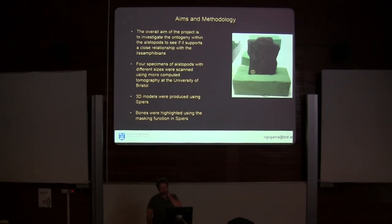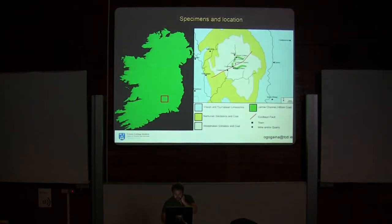To do this, I took four aistopod specimens of varying size, brought them to the University of Bristol, where I scanned them using a CT scanner. I then produced 3D models using Spiers. Because there was a lot of noise in the CT scans, I used the masking function of Spiers to highlight the bones I was particularly interested in. The specimens I used are from the Jarrow assemblage, which is in southeast Ireland.